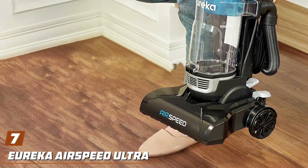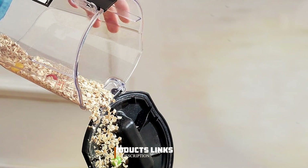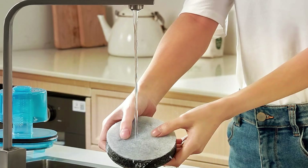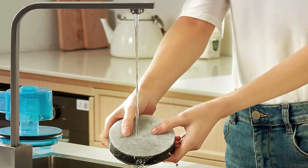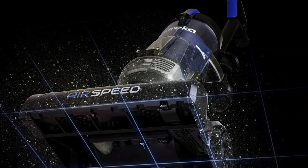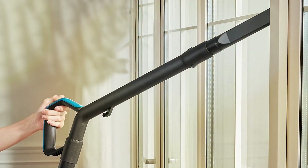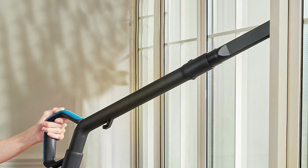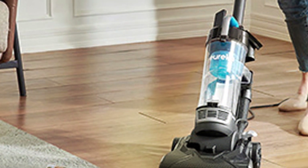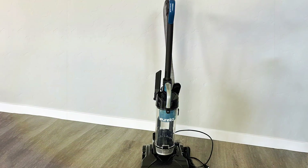Number 7: the Eureka Airspeed Ultra Lightweight Compact Bagless Upright Vacuum Cleaner — your ultimate cleaning solution for a spotless home. Engineered with innovative design and powerful performance, this vacuum offers unmatched efficiency and convenience in a compact package. Weighing less than 8 pounds, its ultra-lightweight design makes it easy to maneuver around furniture in tight spaces. Its powerful suction and multi-surface brush roll effectively lift and remove dirt, dust, and pet hair from carpets, rugs, and hard floors. Equipped with a bagless design, this vacuum eliminates the need for costly replacement bags, saving you time and money on maintenance. The washable filter ensures long-lasting performance, while the clear dust cup allows for easy monitoring of dirt level and effortless emptying.